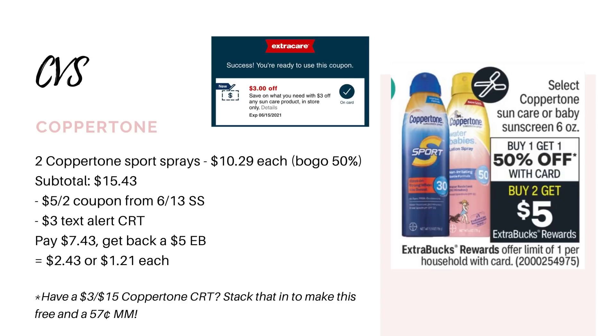I'm super excited for this one. I've been signed up for the CVS text alerts for months and I literally never get the text alert CRTs. Everybody else would get them and post them on Instagram and I'd be kind of bummed out because I never got any — but I got one this time. It's three dollars off any sun care product. If you're not signed up for the text alerts I'll put the information down below in the description box. Let me know in the comments if you got this one — mine is three dollars off, but some people on Instagram have been posting that theirs is four dollars off, which would obviously be even better.